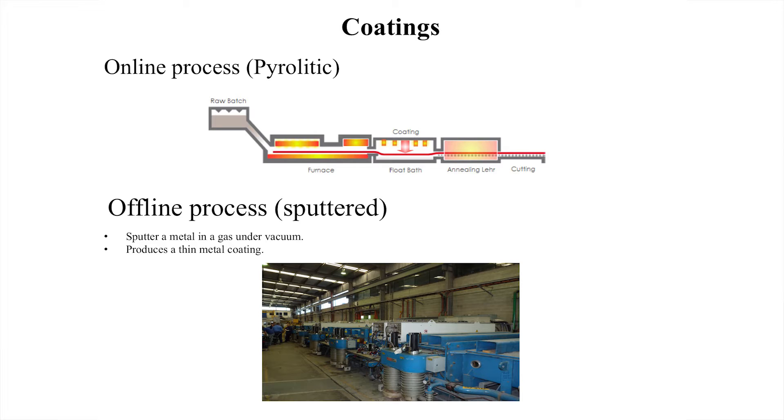Offline coatings, on the other hand, are manufactured by the sputtered process. A thin metallic layer of metal is laid under a vacuum. These coatings provide a wide range of reflective and low-e coatings and are probably the most commonly used in our buildings. They've got much higher performance than the pyrolytic coatings. And they're quite amazing — a whole layer of metal must be atom-thick laid over the glass, and you can still see through it like it's clear.